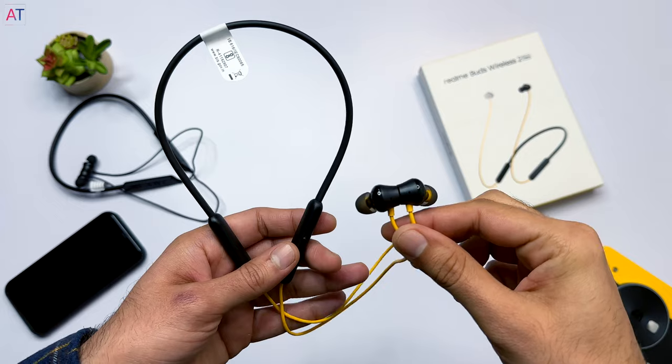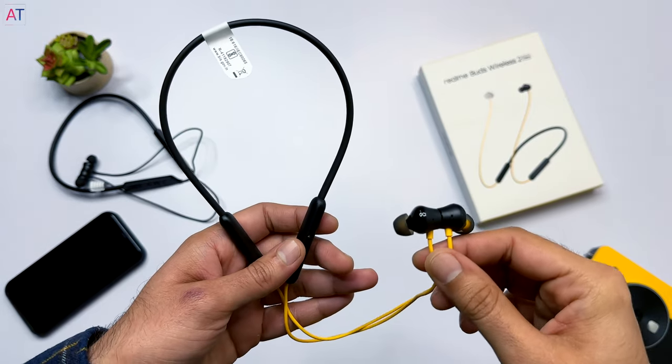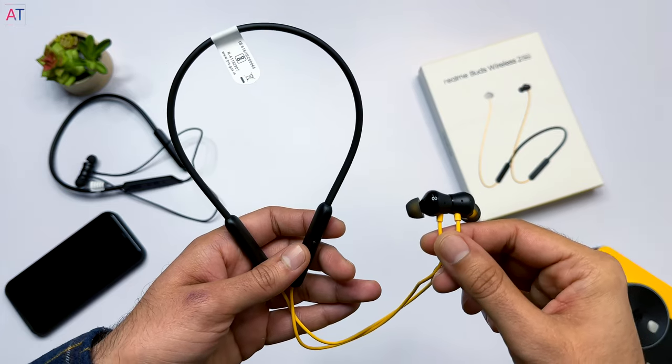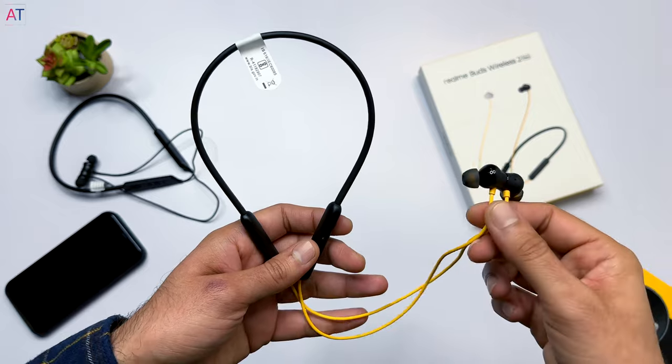If you use the Realme Link app, you also get a dual EQ option. Overall, it's quite good for its price — if your budget is ₹1300, you can definitely consider it. But because in this video we are ranking based on price, sound, build quality and features together, it comes in at number three.